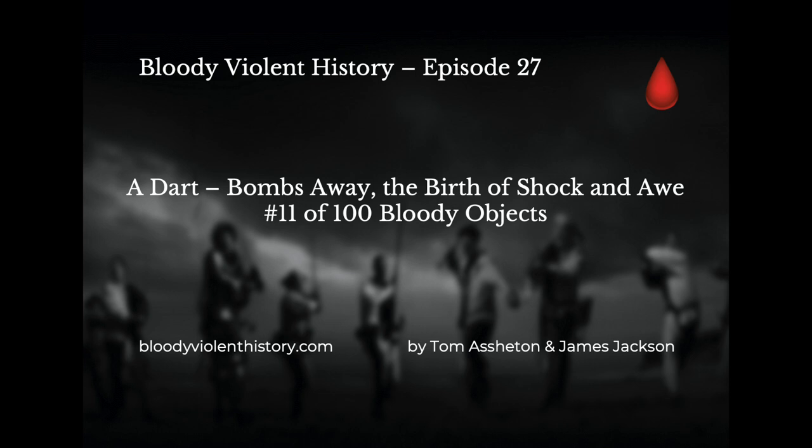Welcome back to our section on objects from history, 100 Bloody Objects. What have we got today, Jamie? Object number 12 — a dart.